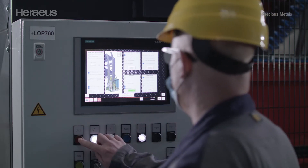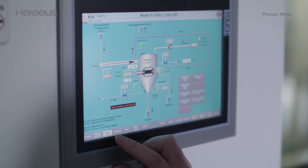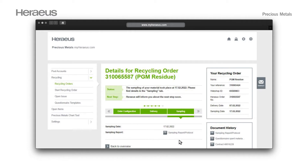All new equipment gets connected to our digital recycling operation system, which was launched at the beginning of 2021. All commercial data, net and gross rates, are submitted to the ERP system. Material tracking is always up to date and can be checked by our customers on the online platform myheraeus.com.